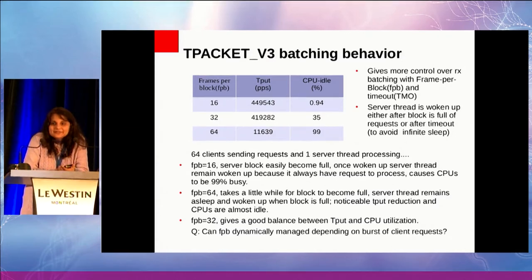If you go to 128 clients, the best number is 64 frames per block. What this suggests is that if you could statistically sample your input rate and dynamically adjust the frames per block, you could ensure the frames per block is about half of the burst size. It's not possible today, but it's something interesting to think about.